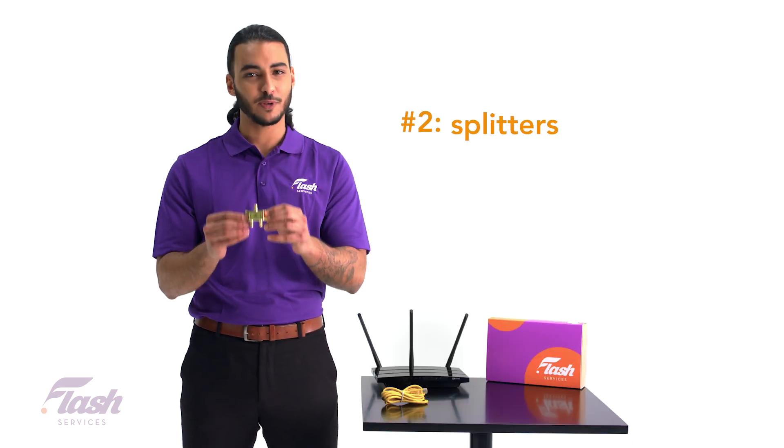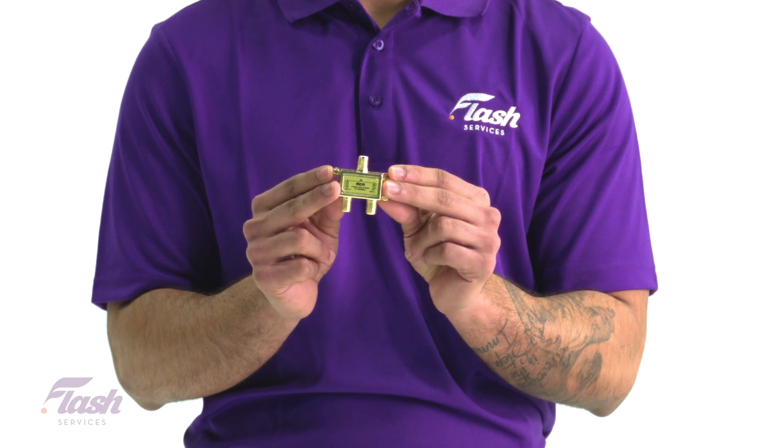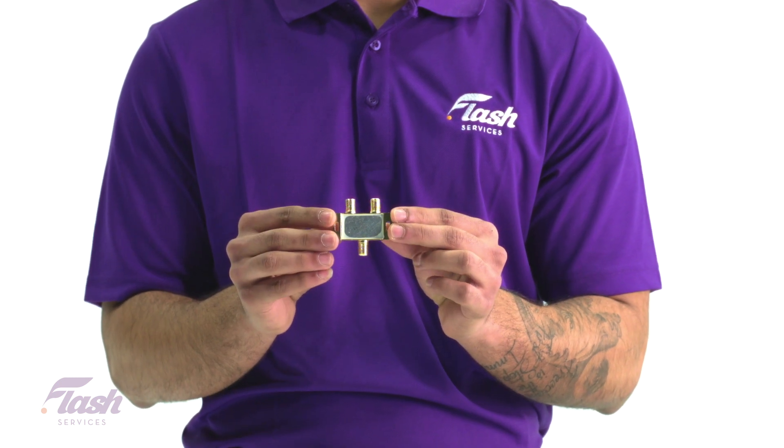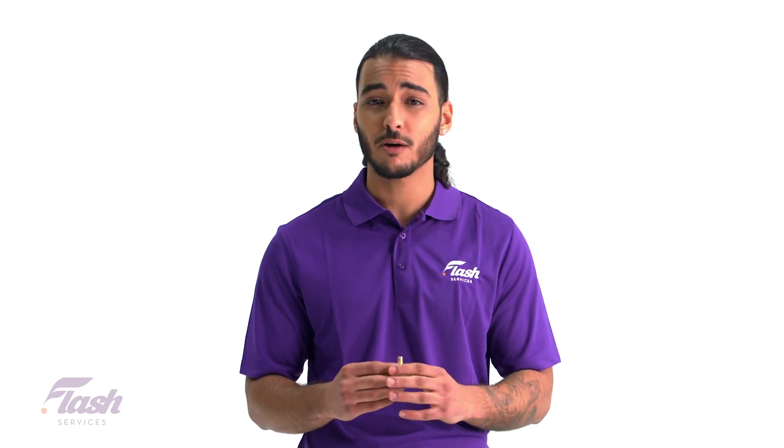Common issue number two: splitters. If you're a cable internet user, you should always want to try to avoid using splitters. Having a splitter means you're not getting the most out of the internet signal, and doing this on a coaxial line could cause more harm than good.